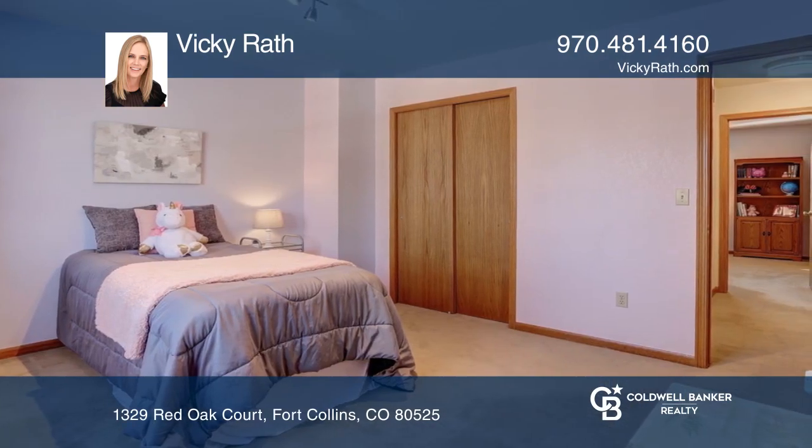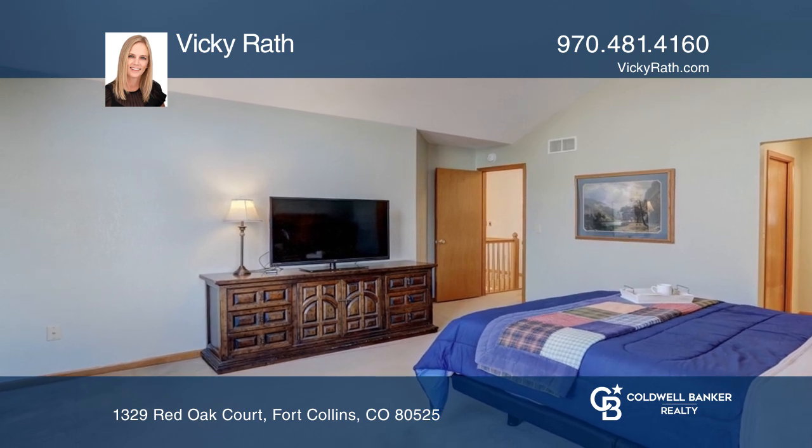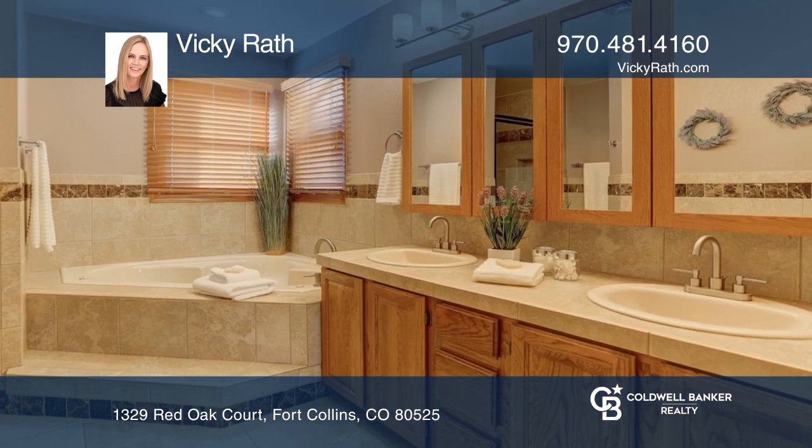The master bedroom features vaulted ceilings and a five-piece master bath. The basement includes a rec room, a fifth bedroom, and a three-fourths bath.